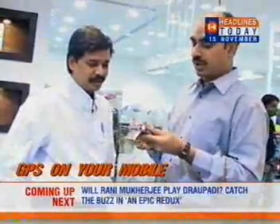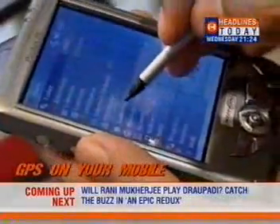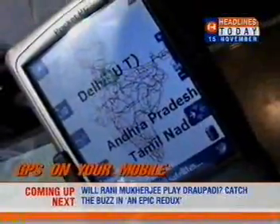So if you are new in Hyderabad and want to go from the airport to Charminar, all you need to do is key in the words Hyderabad Airport and Charminar. Thereafter, it's Satguide's job to get you there.